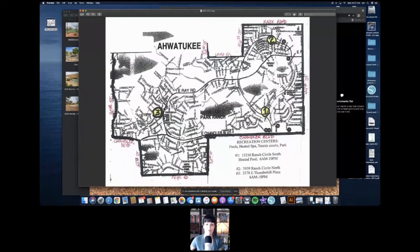The neighborhood goes from 44th Street all the way to 20th Street, and then basically from South Mountain down to Frye Road — so it's actually a big chunk of Ahwatukee, right in the heart of everything. You're really not too far from the I-10; it takes me about five or seven minutes to get there.